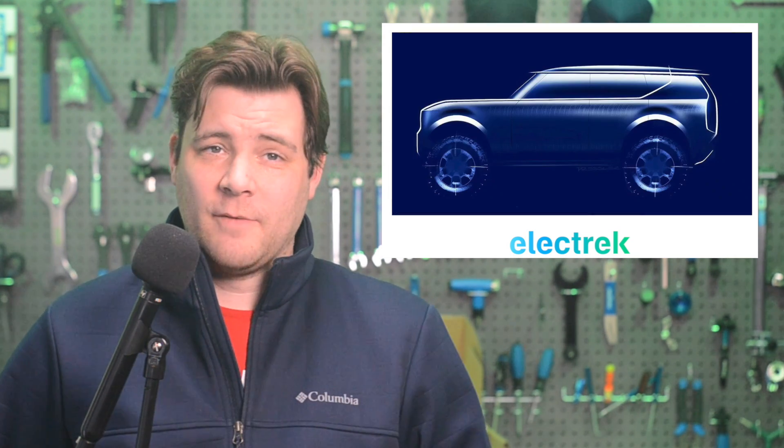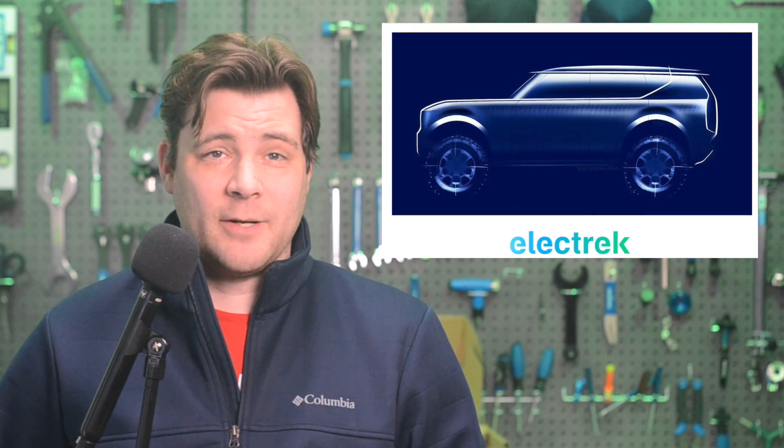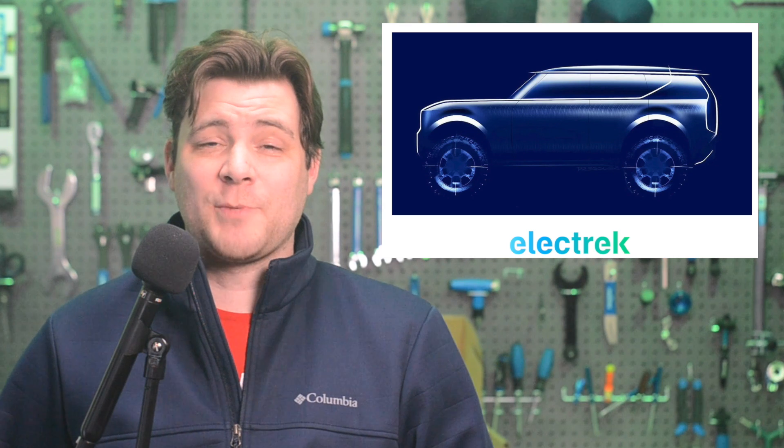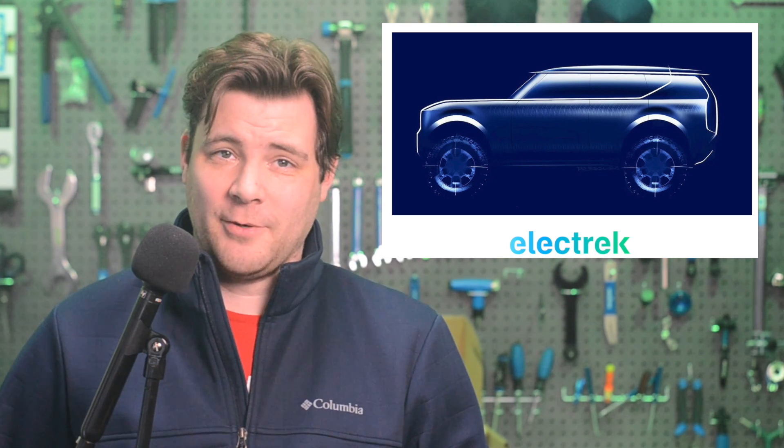Speaking of that, Volkswagen is planning to build an entirely new plant for the recently acquired Scout brand. They're going to be EVs, making manufacturing much more plausible for multiple brands. Audi recently teased its own off-road EV that doubles as a crossover and a pickup, but we're not really holding our breath for that one.